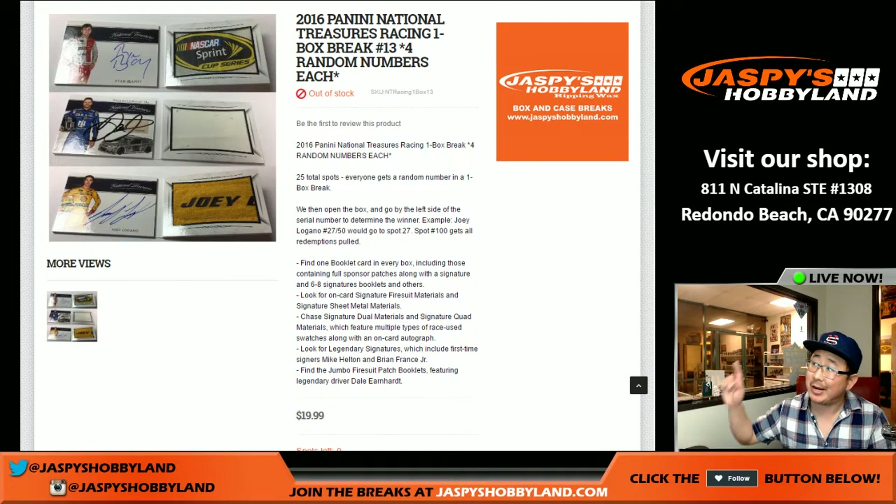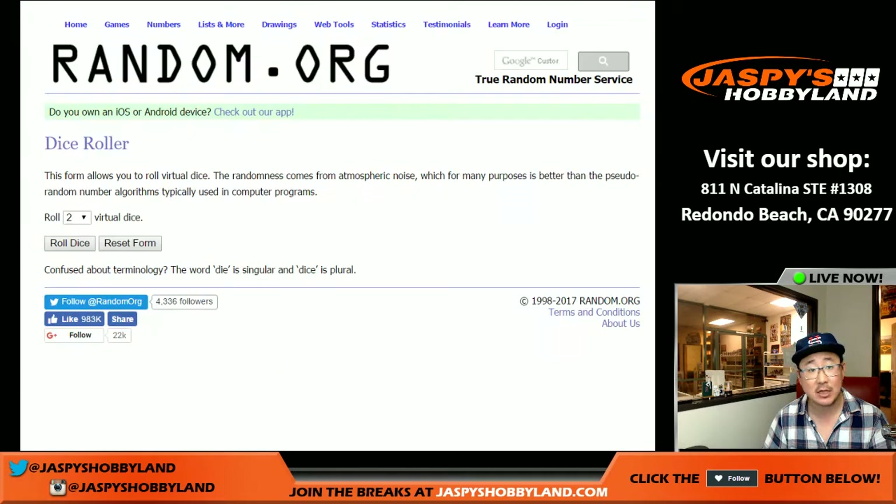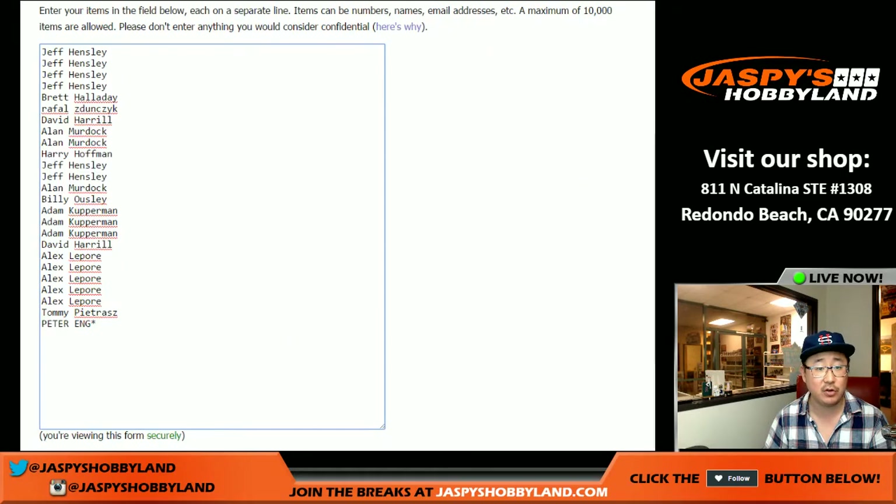Good evening, everyone. Joe for Jaspi's Hobbyland here doing a one-box break of 2016 Panini National Treasures Racing, or NASCAR — both. You've got NASCAR drivers and other racing legends in there as well. So this is a random number break, number 13 from jaspishobbyland.com. Big thanks to these folks for getting into the action.